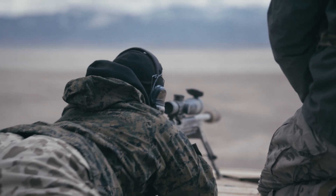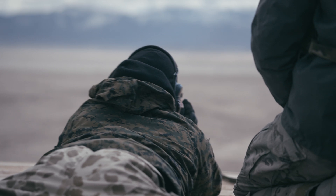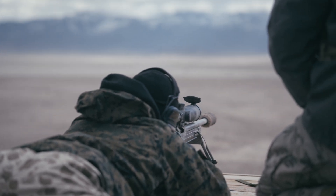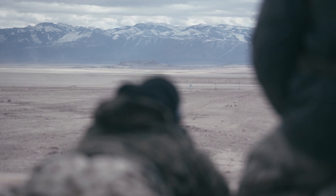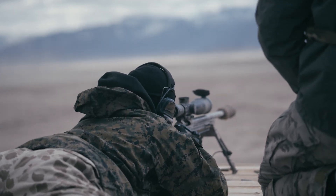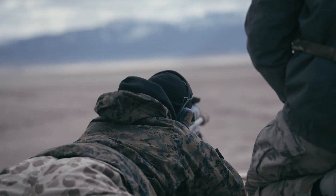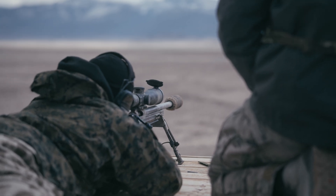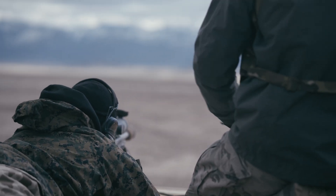Hit target two — really adjust the whole body position. Hit target three. See how he's looking over the top of the optic and then gets down on it. Hit target four, hit target five, hit target six, hit target seven, hit target eight. All right — 59 seconds.